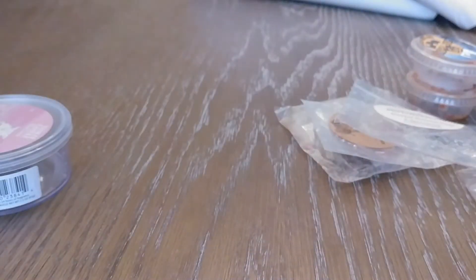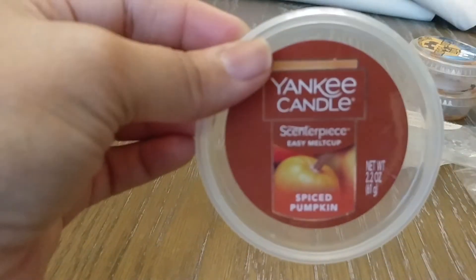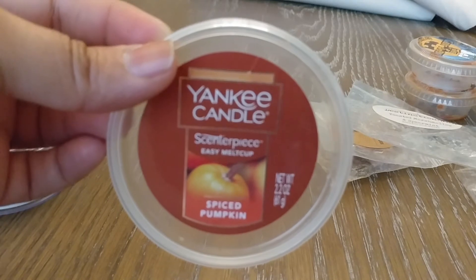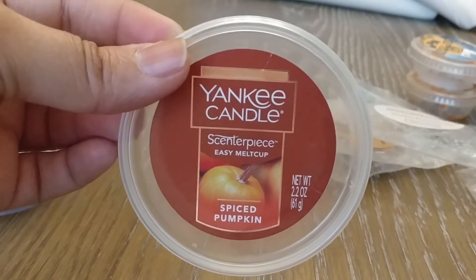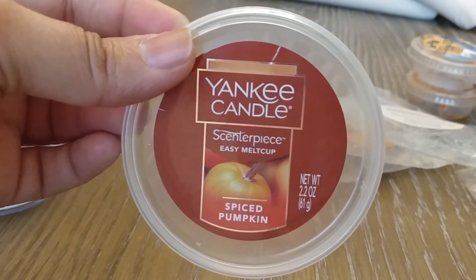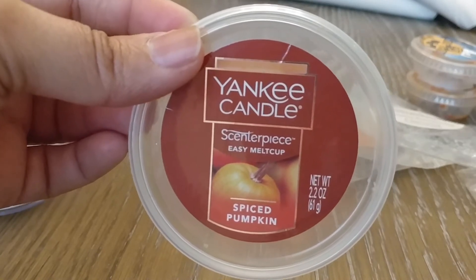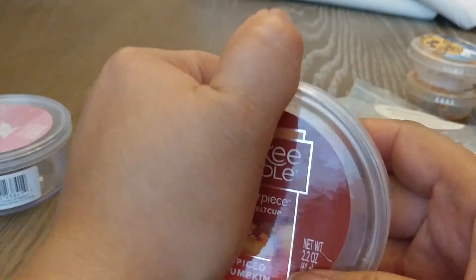I also melted Spiced Pumpkin. This one was also nice — literally exactly what it says. It's definitely a spiced pumpkin, but for me personally there's a creaminess to it. There's spice in there but it's not too much, and the vanilla really pulls it all together. I really liked that one as well.